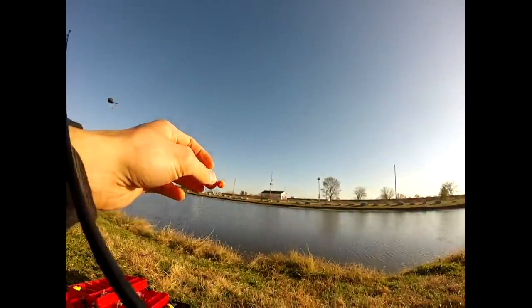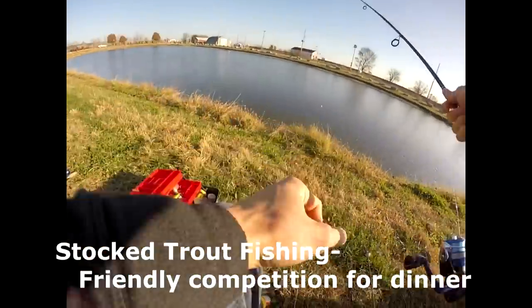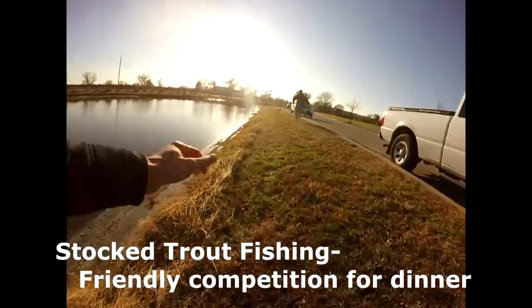Floating is key for these power baits. If they don't float, they won't take them — they have to be off the bottom. Alright, maximizing your chances today, I've got two baits out.